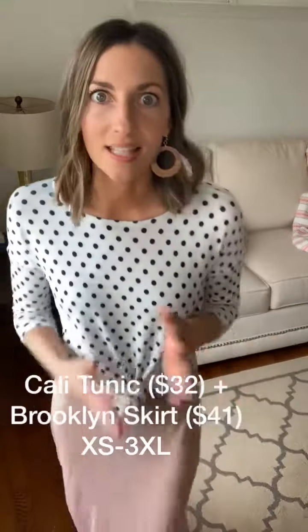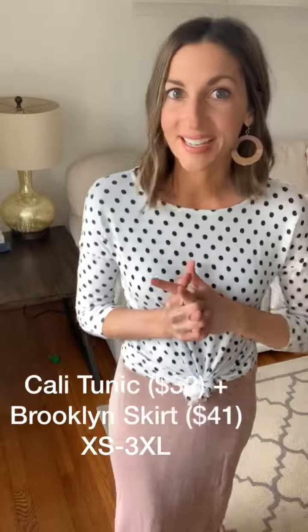And then these are some earrings that we have in our boutique right now. We carry lots of earrings, necklaces, bracelets, purses, things like that as well. So if you're interested in seeing any of those, let us know. Bye!